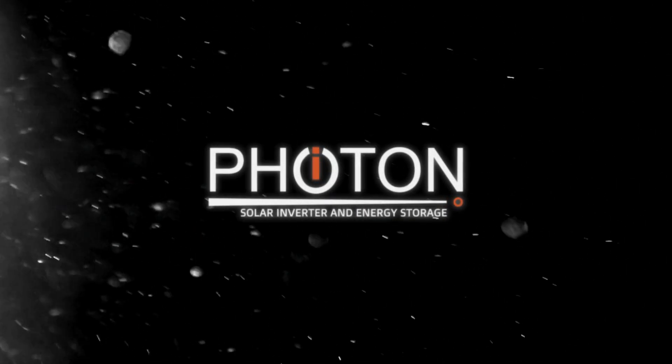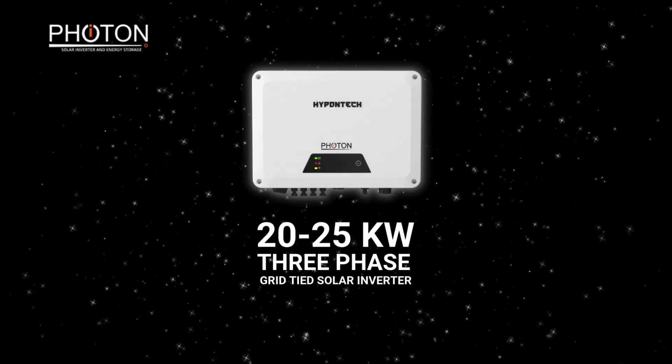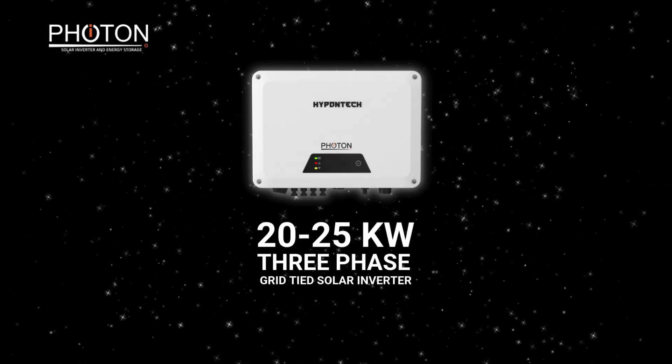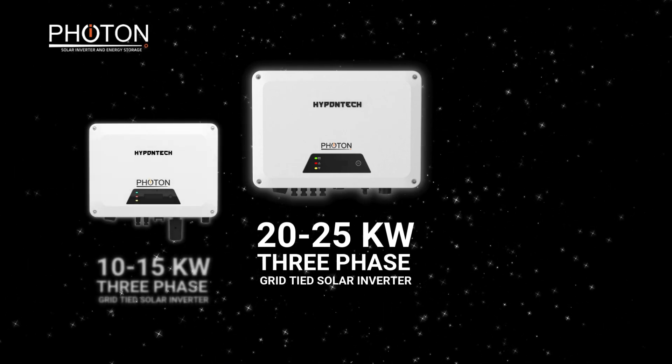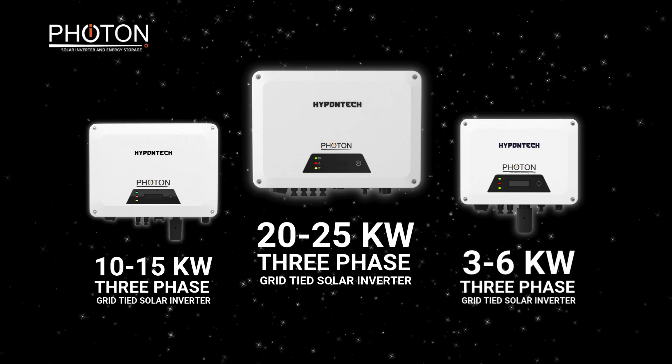Photon brings you high-quality solar products. The PHT On Grid series includes 20-25 kW on-grid inverters, 10-15 kW on-grid inverters, and 3-6 kW on-grid inverters.